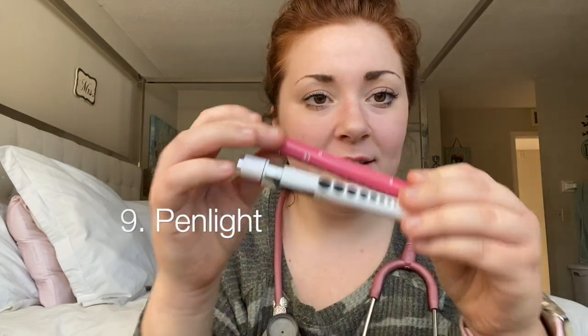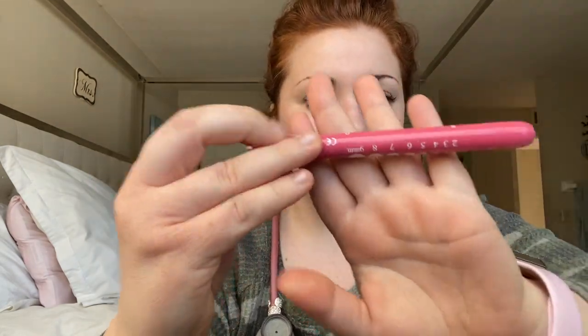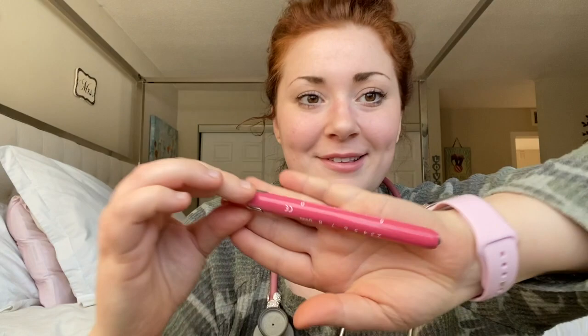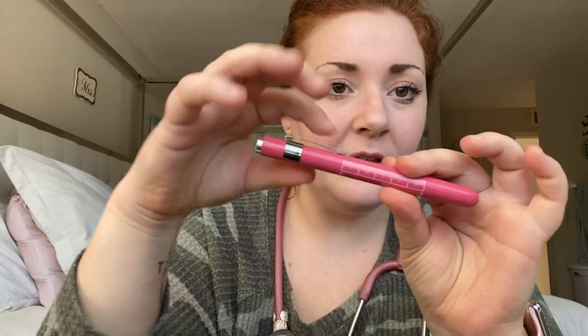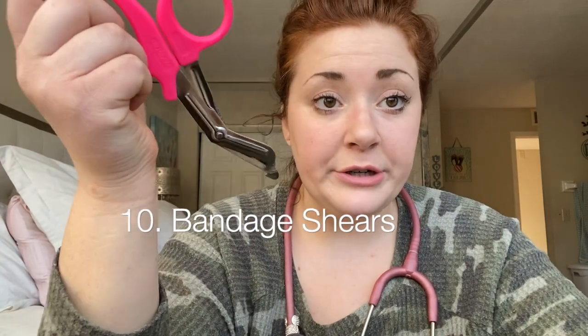Next I have two penlights that I got for nine dollars — they're pretty nice. You know how people do the pupil check like this? These work really well — you just click them. They're heavy-duty and I got a good price on them in cute colors. I also just have some trauma shears.